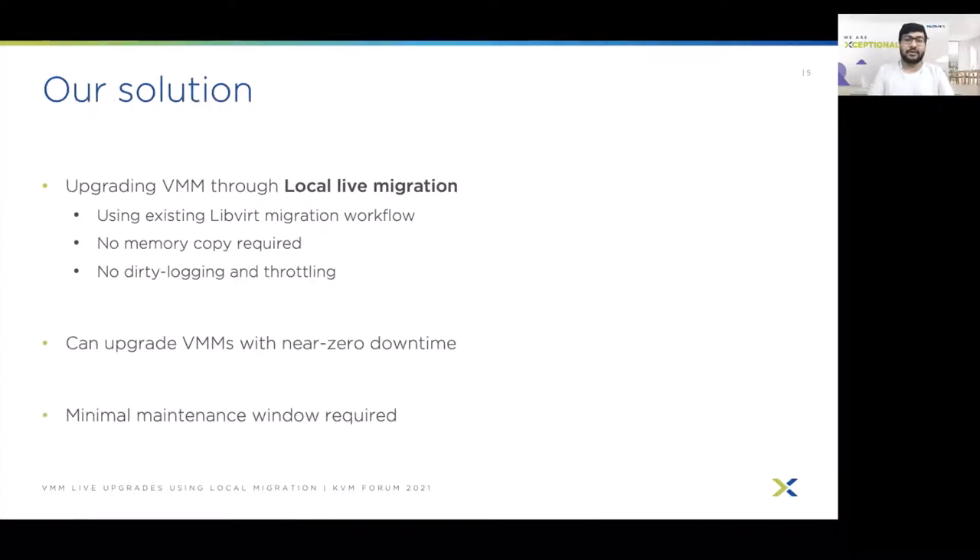So how do we solve this? To solve such issues, we propose a novel approach of upgrading VMs using local live migration in libvirt. With this approach, we can migrate VMs locally within the host using libvirt's existing migration workflow. There is no memory copy required, and as a result there is no dirty logging and throttling of vCPUs required. We can migrate VMs at very fast speed with near-zero downtime, and the upgrade workflow time is greatly reduced, making the maintenance window minimal.